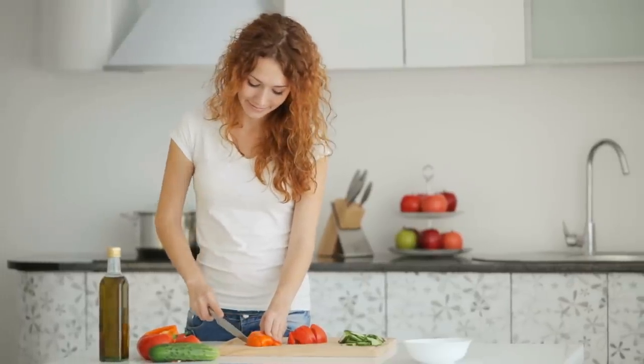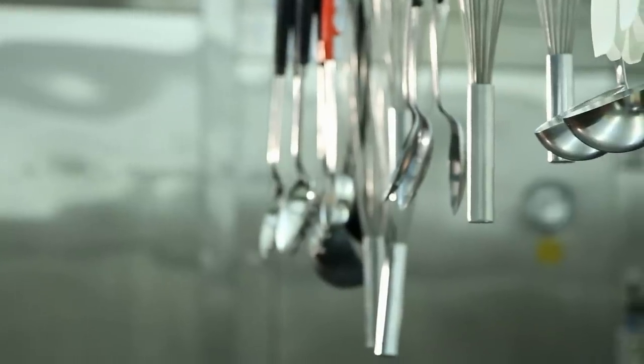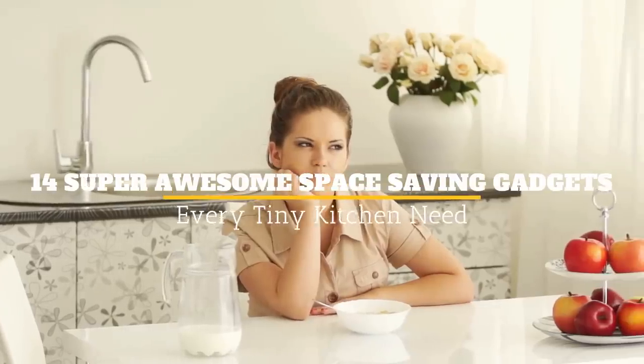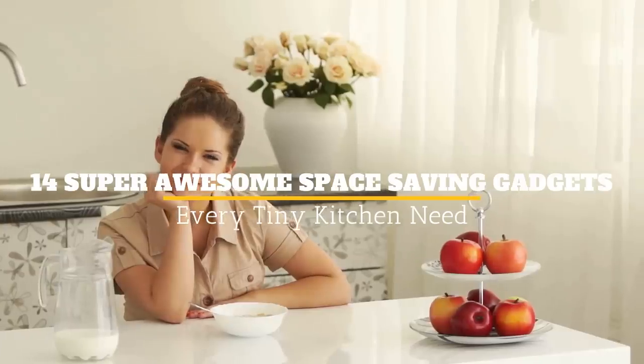Kitchens are indeed the heart of every home, but for homeowners who struggle with the lack of space, this can be a nightmare. It is frustrating to prepare the best meals with an unorganized kitchen, not to mention how bad these situations can look despite having an aesthetic home. Welcome to Jensen's DIY and in this video, we will discuss 14 super awesome space-saving gadgets every tiny kitchen needs.